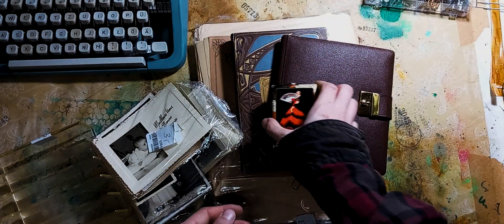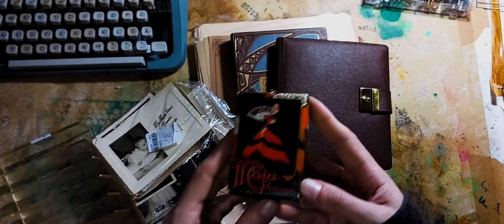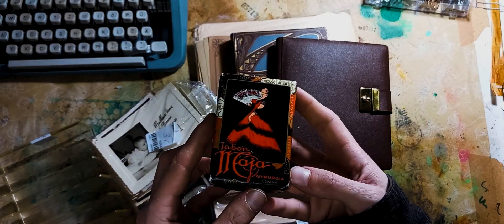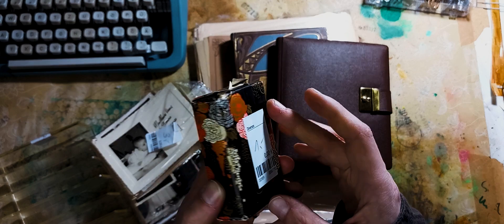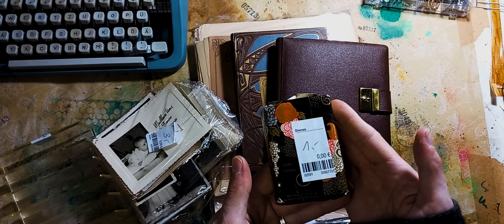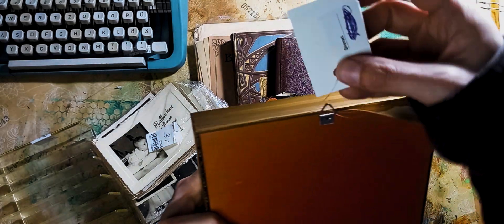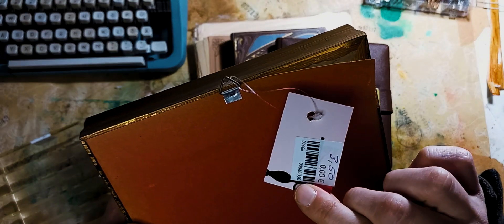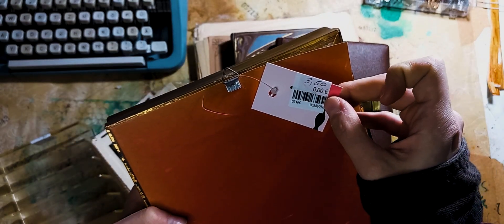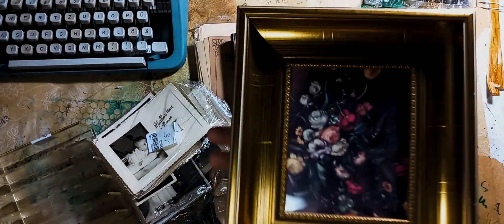The next thing I got is this soap. I really enjoyed the look of the packaging, which has these gold effects on it. It was just one euro, as you can see on the package. The frame was $3.50. So as you can see, the price is super affordable on the things that are there.